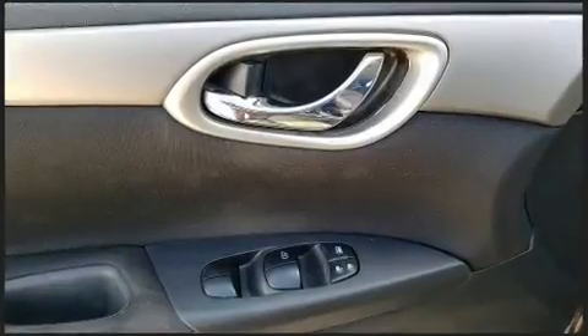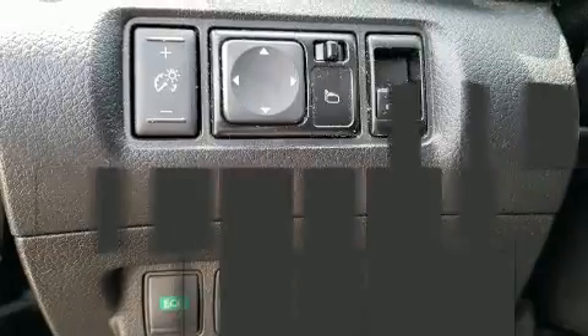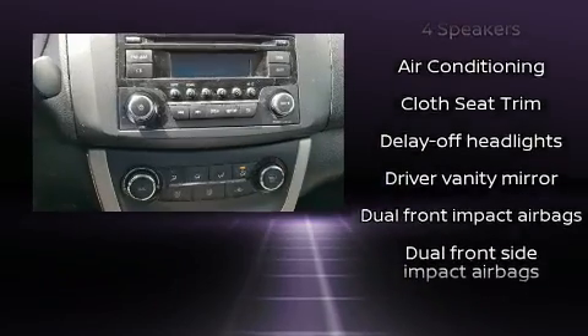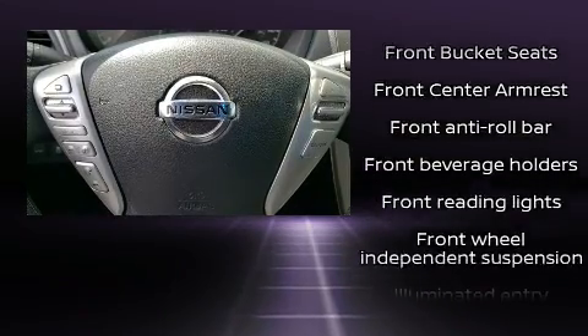It distinguishes itself from the competition with features such as one-touch window functionality, fully automatic headlights, and a split folding rear seat. Enjoy your favorite music via the stereo system, which includes a CD player with MP3 capability, steering wheel mounted audio controls, and four